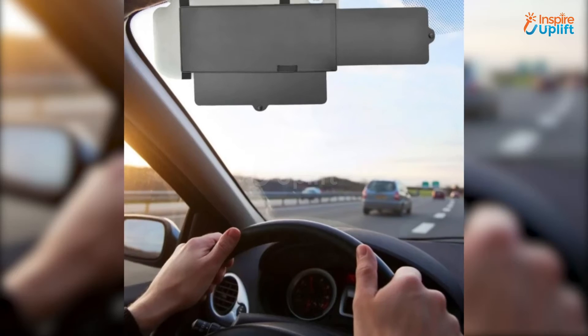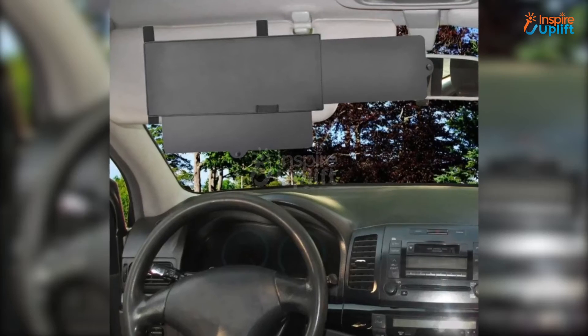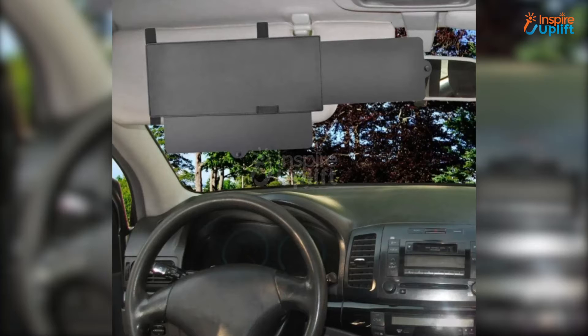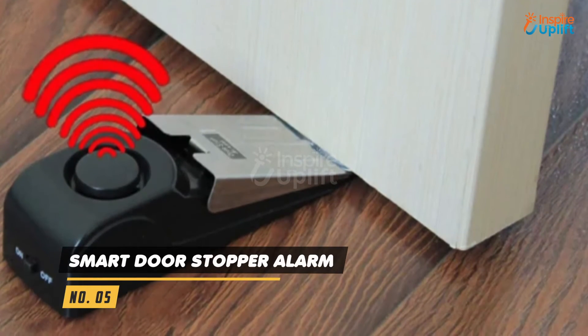At number 6 we have the Car Sun Visor Extender Clip-On. This clip-on system offers both horizontal and vertical sliding units that will block sun rays from front and side both. This sun visor extension can be removed easily and stored in the dashboard.